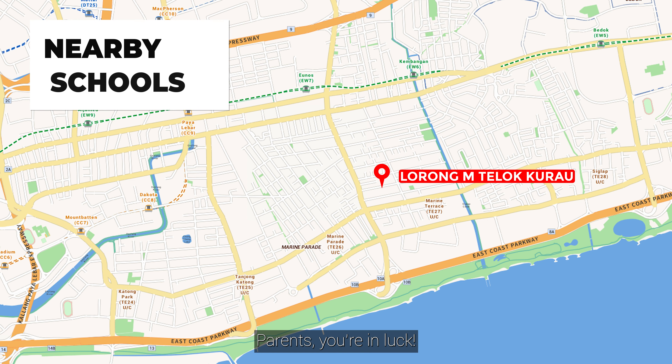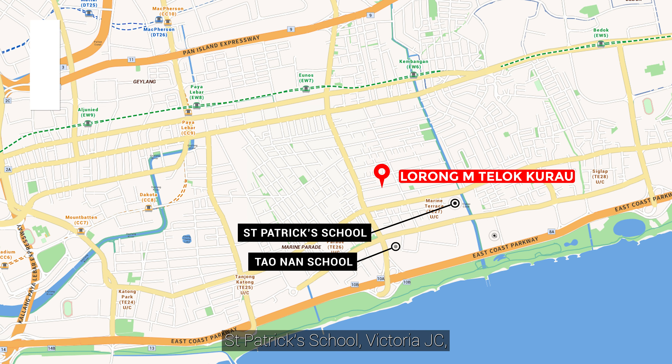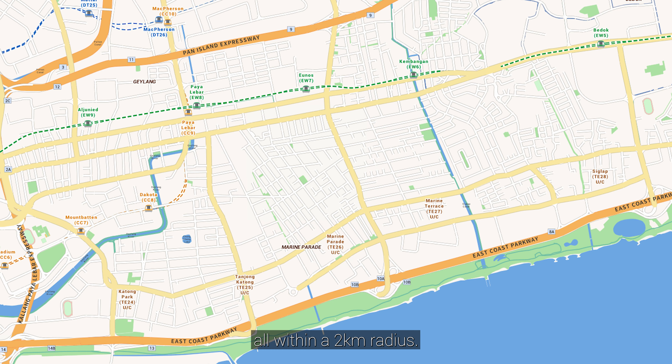Parents, you're in luck. There are a range of schools nearby like Tao Nan School, St. Patrick's School, Victoria JC, Ngee Ann Primary and Tanjong Katong Girls' Schools, all within a two-kilometer radius.